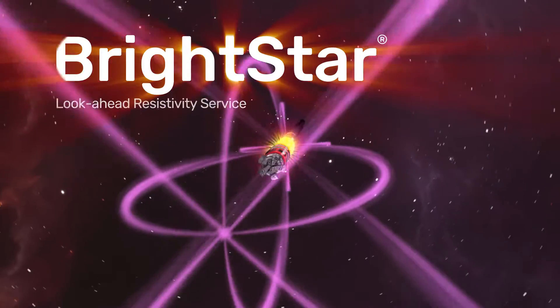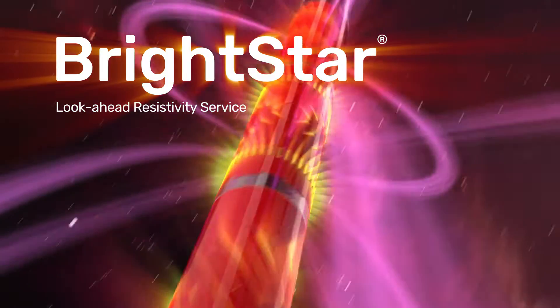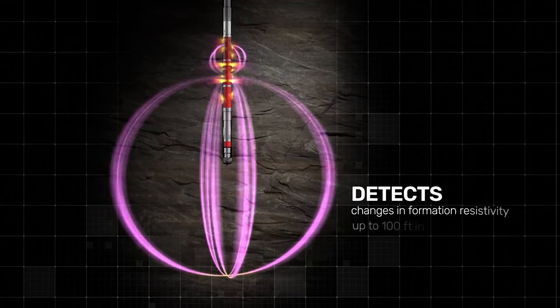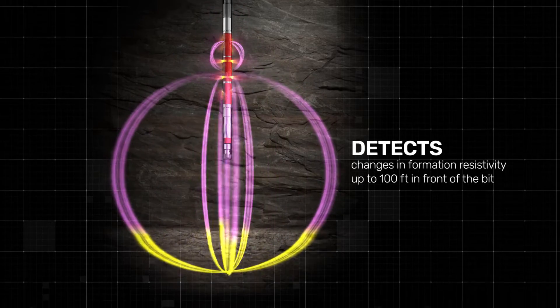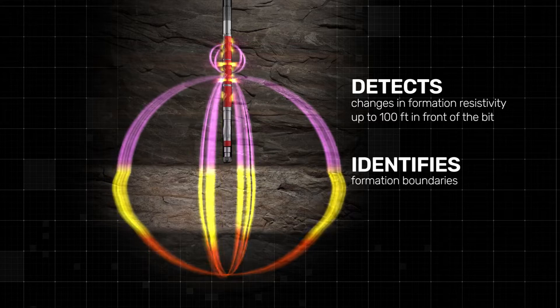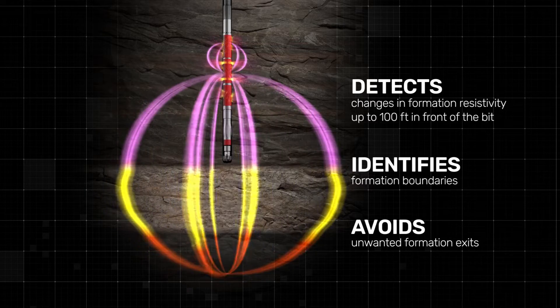Reveal the path ahead with the BrightStar Look-ahead Resistivity Service from Halliburton. BrightStar detects changes in formation resistivity up to 100 feet in front of the bit, identifies formation boundaries, and avoids unwanted formation exits.